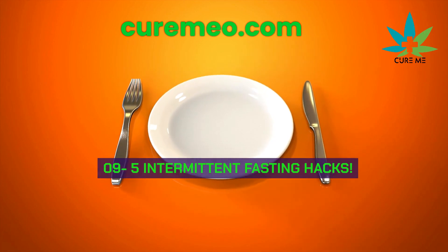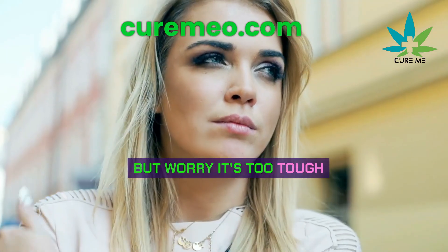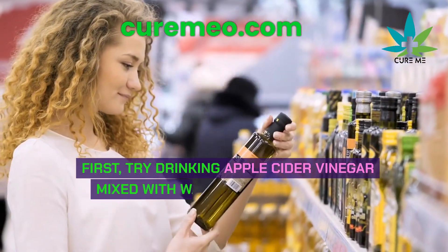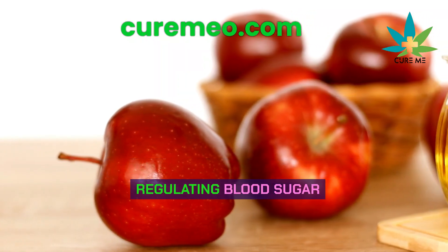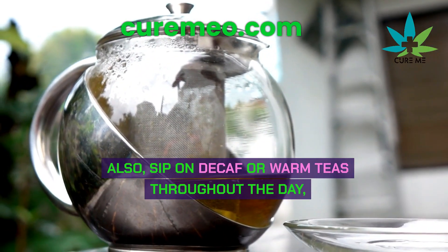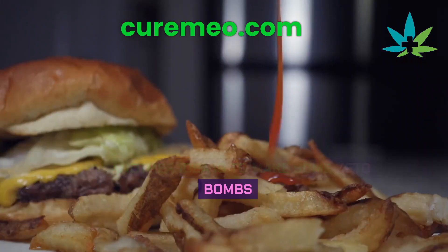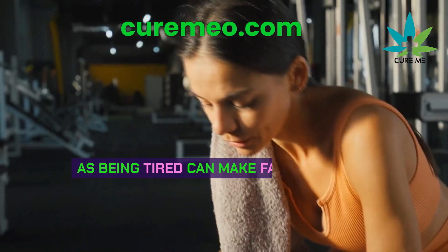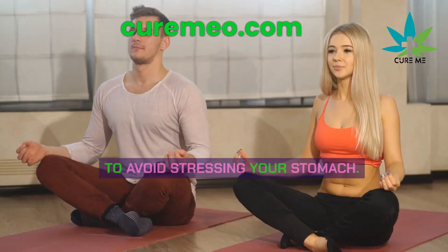Intermittent fasting hacks: if you're thinking about trying intermittent fasting but worry it's too tough, here are some easy tricks. First, try drinking apple cider vinegar mixed with water a few times a day — it can help curb hunger by regulating blood sugar and improving insulin levels. Also, sip on decaf or warm teas throughout the day. Make some keto bombs to keep you full during meals. Get plenty of sleep, as being tired makes fasting harder. When you do eat, chew your food slowly to avoid stressing your stomach.